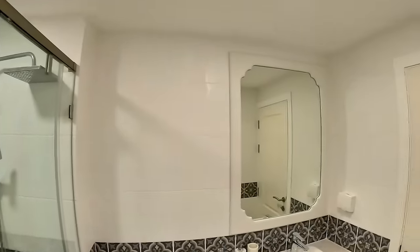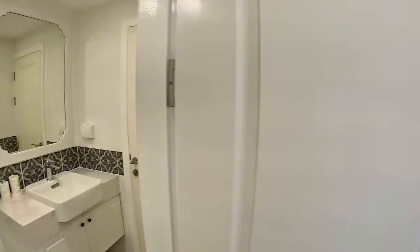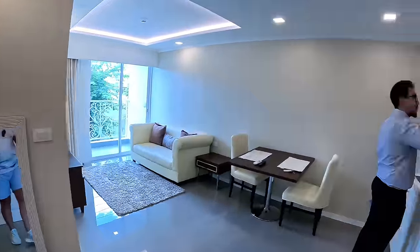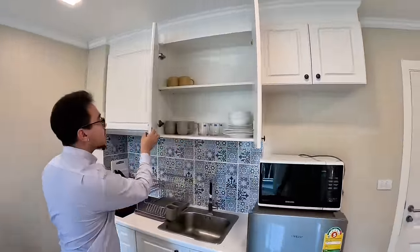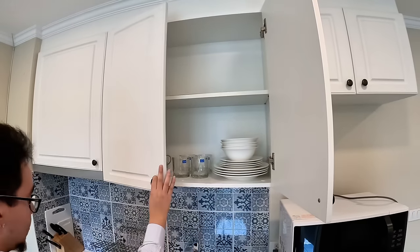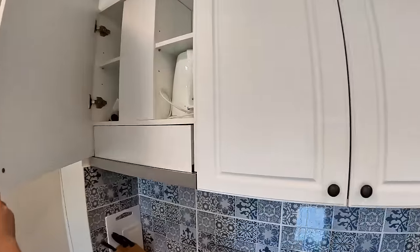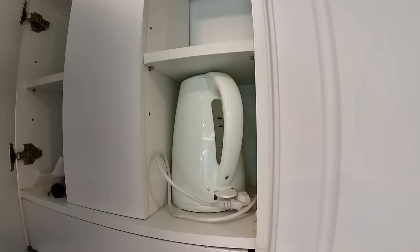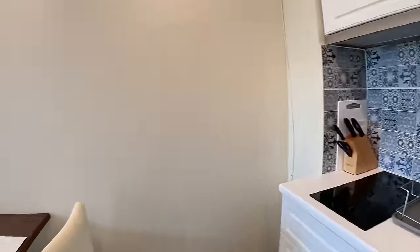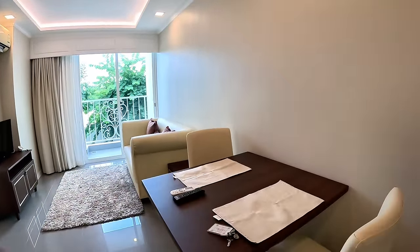There's access to the bedroom from the hallway. You get everything in here - fridge, microwave. All you have to do is bring your clothes. The living room is quite simple, and they've put the dining table here.